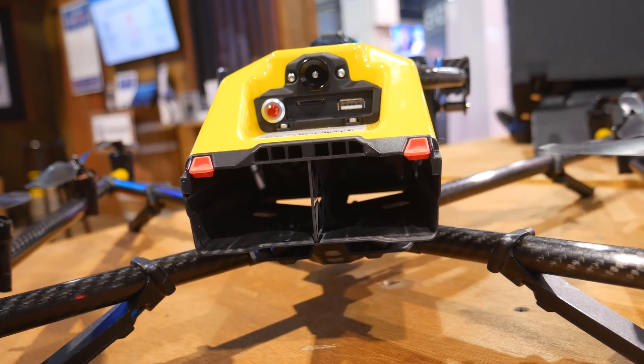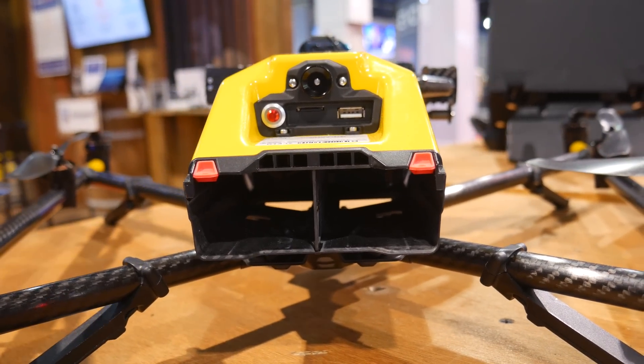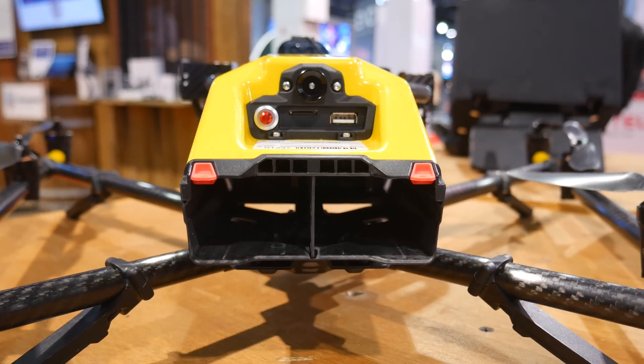The Intel drone also has hot-swappable batteries, which I'm a huge fan of. There are two separate slots in the back, and it has a flight time between 16 to 26 minutes. The price point is between $25,000 and $50,000 — you're really paying for the software. Overall, if you're looking to do business or industrial work with a drone such as inspection and surveying, this is probably the one you want to go with.